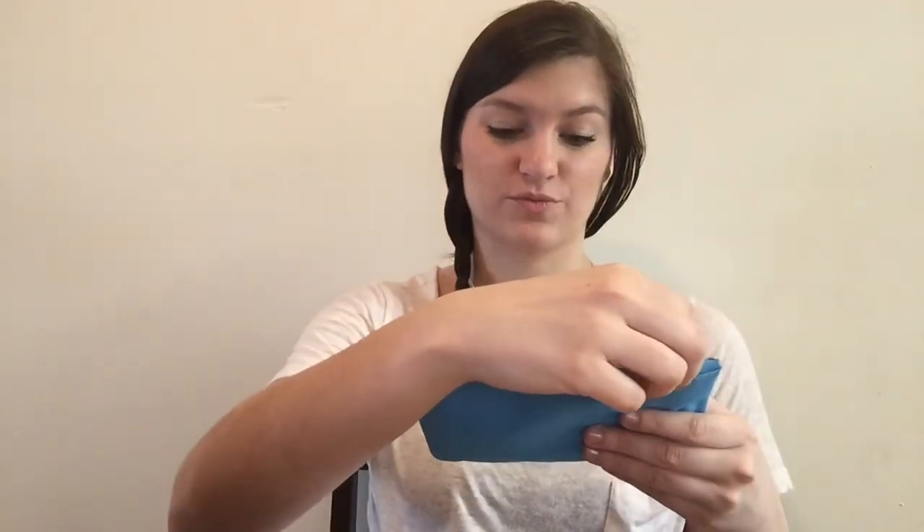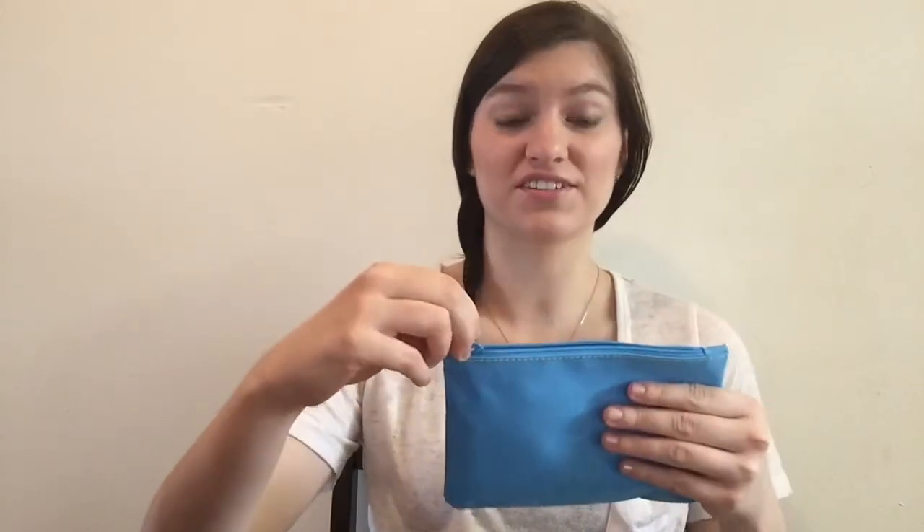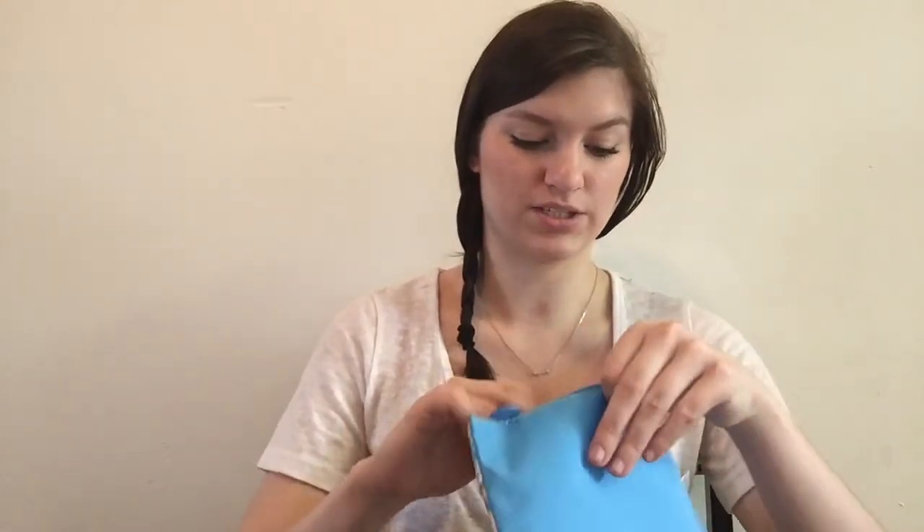This is what the bag looks like. It has a really festive, pretty floral print and then blue on the back. It looks really different — I kind of like it, the bright colors for springtime.